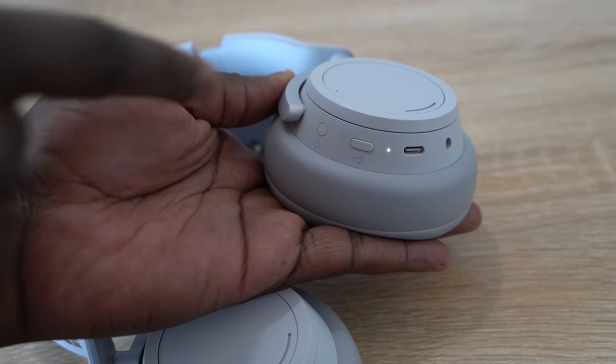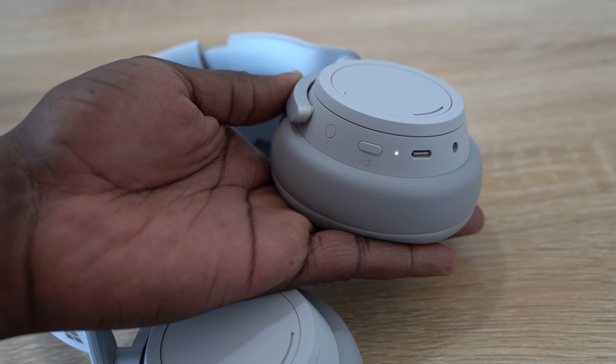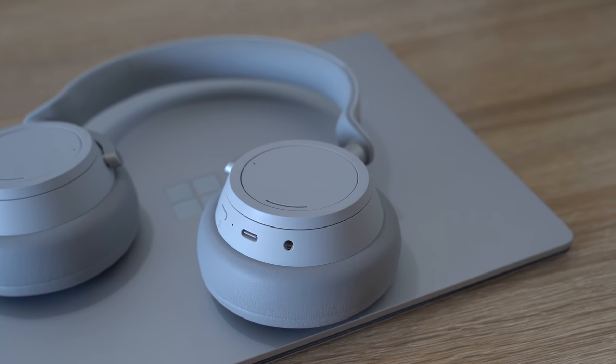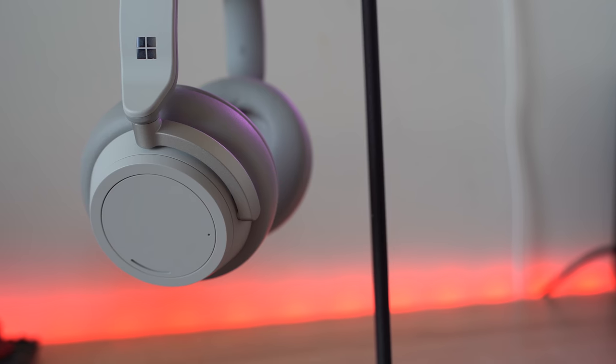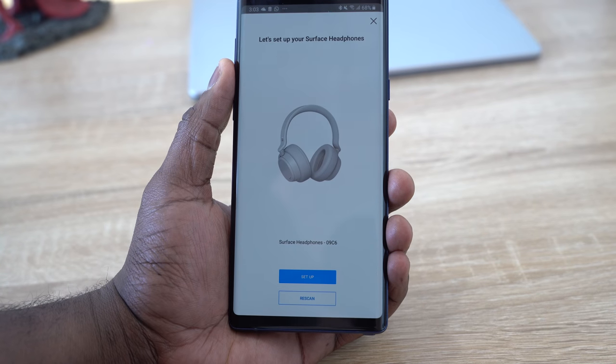On the right ear cup, you have a power button, a Cortana button, a USB Type-C port, and a 3.5mm jack. The USB Type-C port allows for faster charging — it takes about two hours to charge. The battery life is only stated at 15 hours, which is a bummer because at this price range it should be at least 24 hours minimum. Many headphones give around 40 hours of battery life. The Cortana button can be tapped or you can just say "Cortana" to activate it.